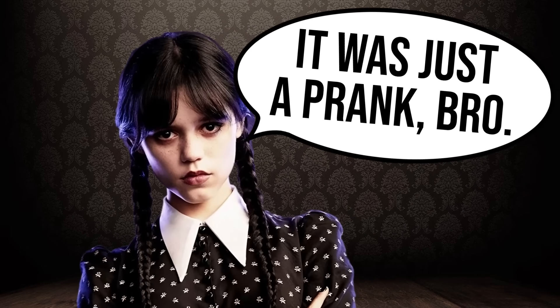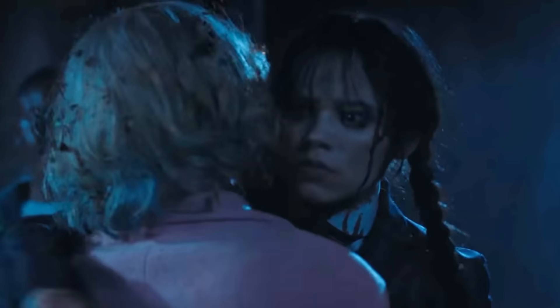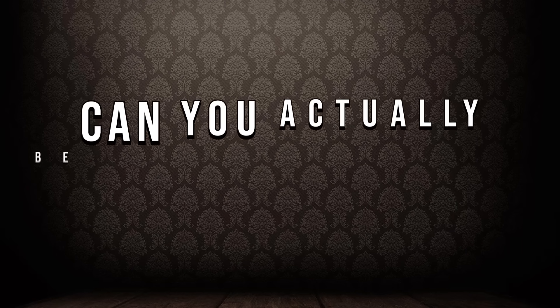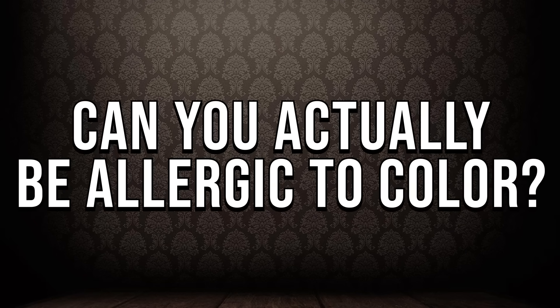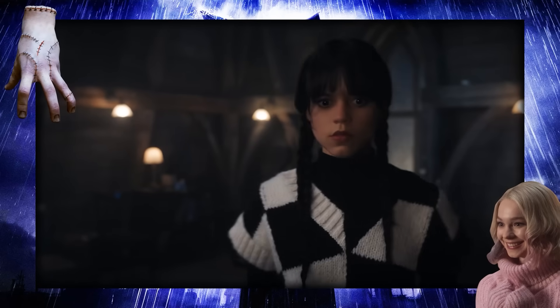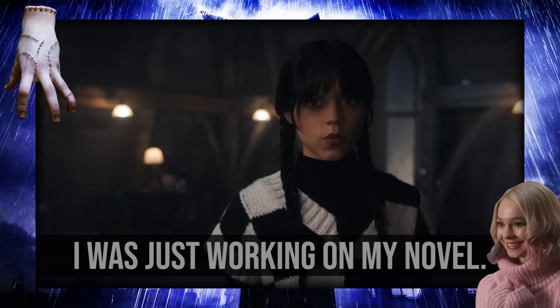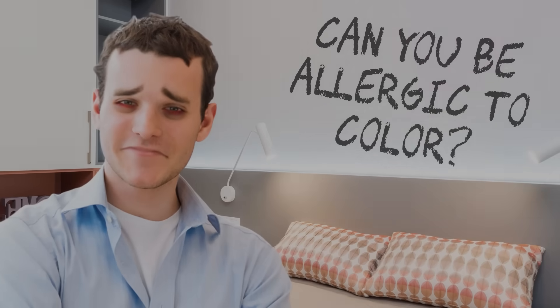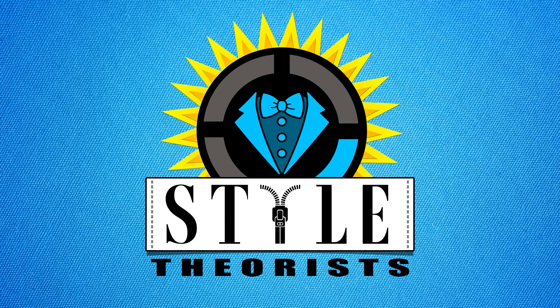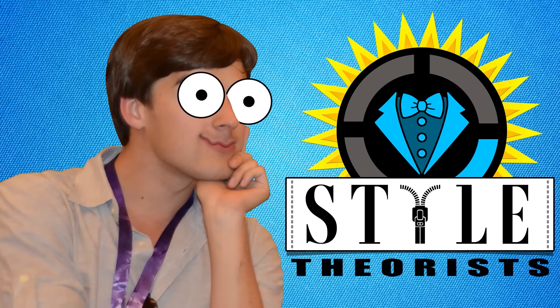Obviously, this was meant to be a snarky joke, and later on in the series, we even see Wednesday interacting with color without melting like the bad guy in an Indiana Jones movie. But it did make me wonder, can you actually be allergic to color? Is there any way that this could be a real thing, or is this just another mystery from the dark mind of Wednesday Addams? I'm sure this burning question's been keeping you awake at night, just like it did to me, so thank goodness we have ourselves a style channel now so we can answer it. Let's go, my fashionistas!